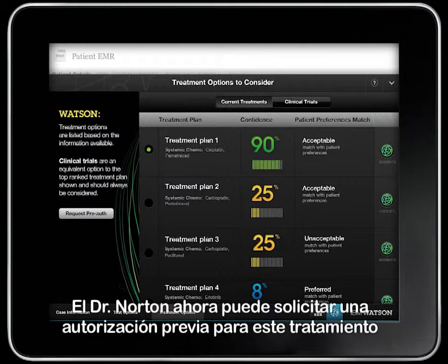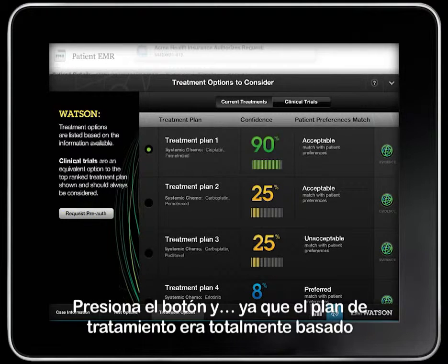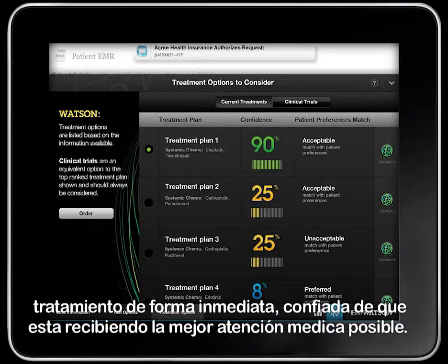Dr. Norton can now request pre-authorization for this treatment from Mrs. Yamato's insurance carrier. He presses the button and, since the treatment plan was completely evidence-based, the insurance provider immediately authorizes the treatment. Dr. Norton now presses the order button and Mrs. Yamato starts her treatment immediately, reassured that she is getting the highest quality care available.